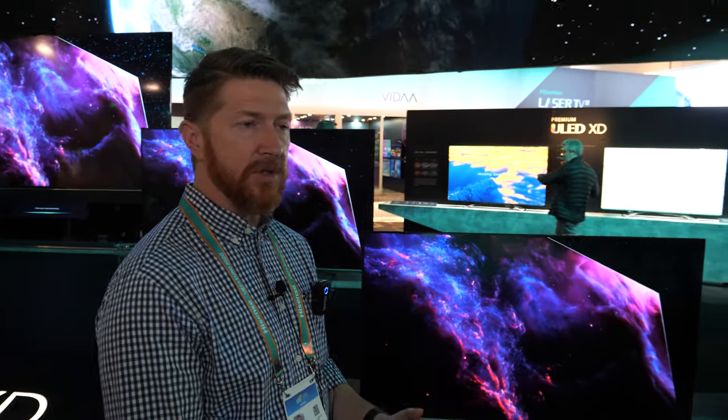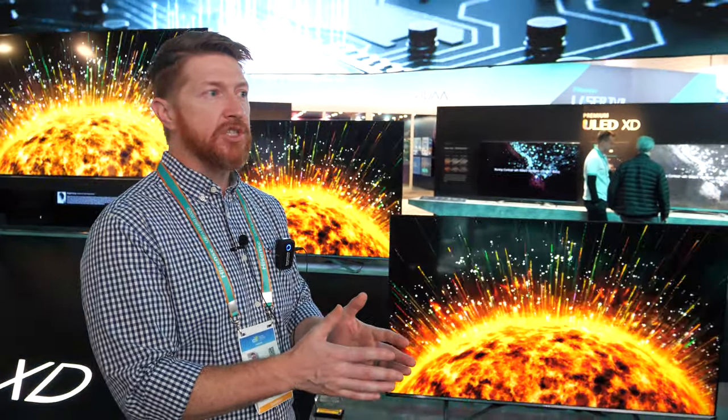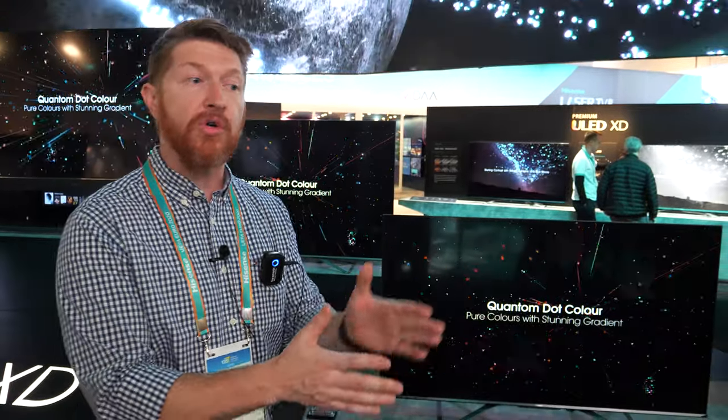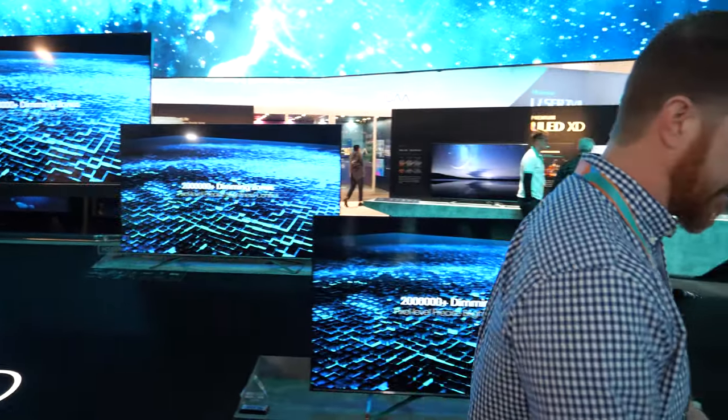I don't want anyone to misunderstand. There is an LED backlight panel in there. In the 65-inch, that LED backlight panel is broken into 132 local dimming zones. The 2K panel is turned into essentially a two million zone luminance control for that backlight panel. So in that regard, you have two million dimming zones. One of the best ways to illustrate that is our demo right over here.